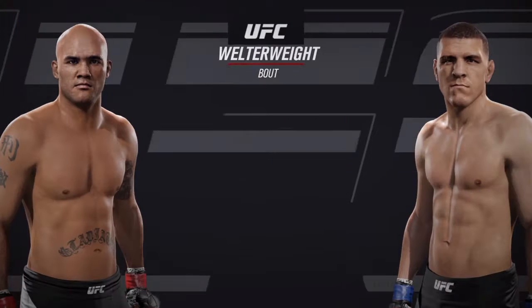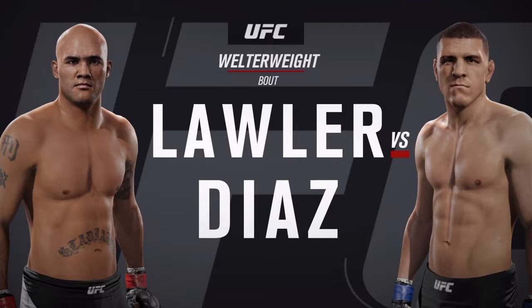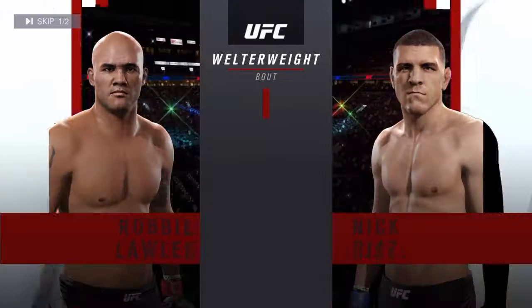Coming up next, it's a welterweight showcase between ruthless Robbie Lawler and Brazilian Jiu-Jitsu black belt Nick Diaz. Our tale of the tape for this welterweight bout.